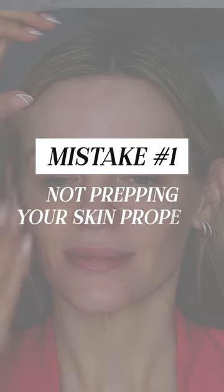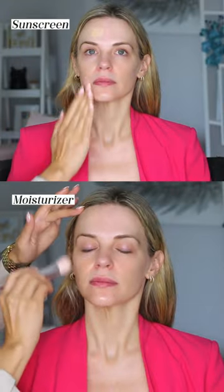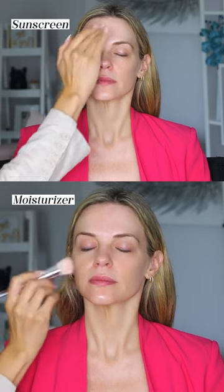Mistake number one is not prepping your skin properly. The very first thing that I'm going to do is get rid of any of the dead skin cells by exfoliating. After we get rid of the dead skin cells we want to hydrate, use sunscreen, and then prime.